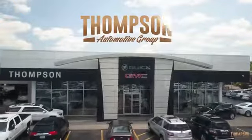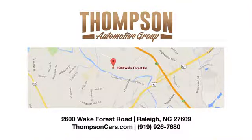Experience it for yourself today. Thank you for viewing this vehicle. Stop in and see us today. Thompson Buick GMC Cadillac is conveniently located on Wake Forest Road next to Costco, just inside the Beltline.